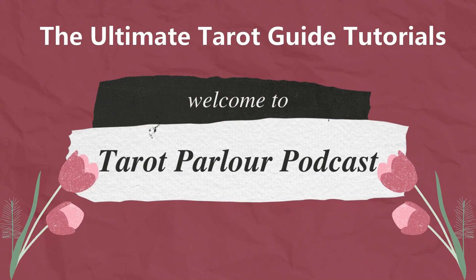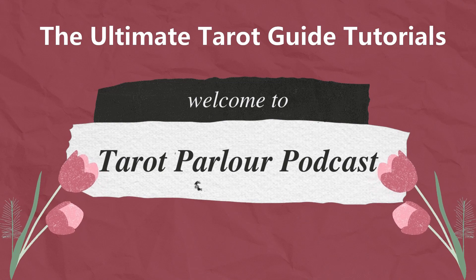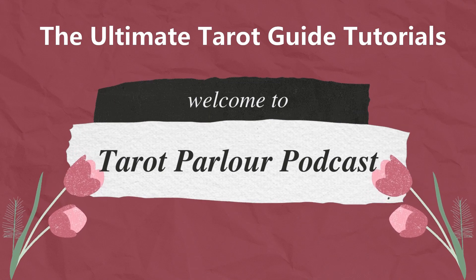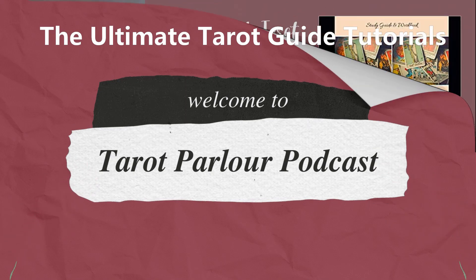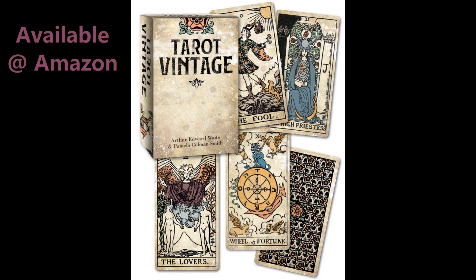Hello, and welcome to the Ultimate Tarot Guide Tutorials. These episodes are going to take a look at each tarot card, going over the correspondences for each card found in my book, The Ultimate Tarot Guide for Your Personal Tarot Journey. This book is available at Amazon in print and Kindle. The deck I will be using throughout this tarot study guide is Vintage Tarot. I recommend that any deck you use be closely associated with the traditional Rider-Waite deck with the major arcana and suits found therein.